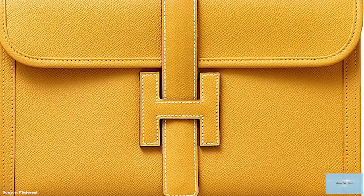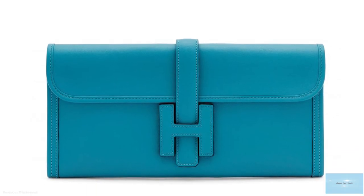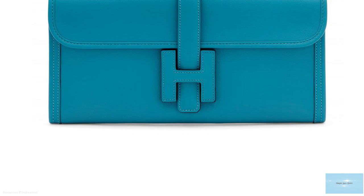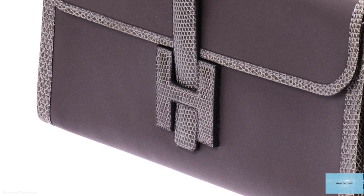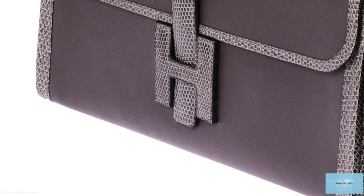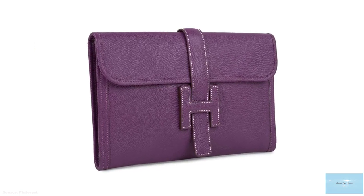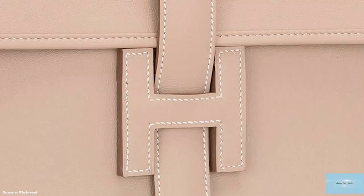The Hermès Jige Clutch has previously been available in five different sizes, but today it seems only the Jige Elan 29 is offered by Hermès. The Jige Elan 29 and the Jige Elan 35 have a more rectangular silhouette, whilst the non-Elan Jige — the PM 29 and the GM 34cm — have a more squarish silhouette. There is also the mini at 20cm.